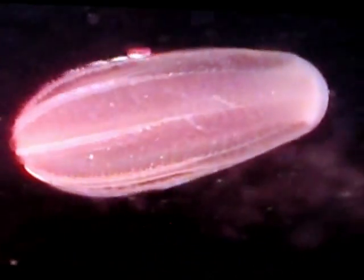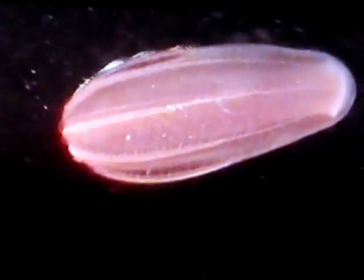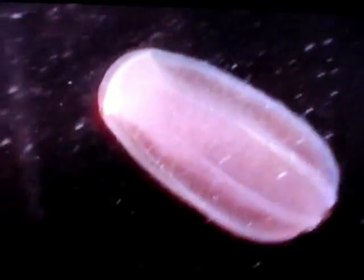This is Beroe cucumis, the comb jelly. Found at Salmon Beach in the Tacoma Narrows of Puget Sound, it moves with a gentle grace that does little to suggest this animal is a rapacious predator.